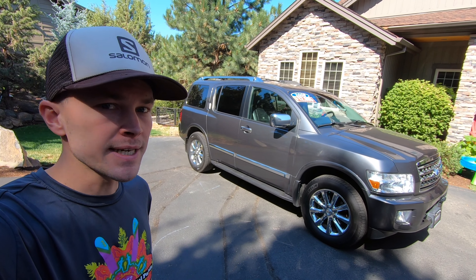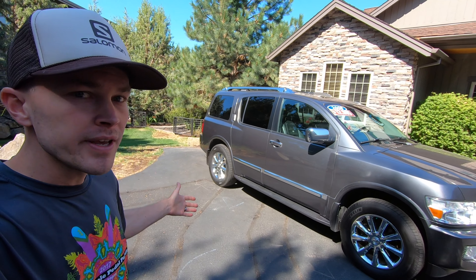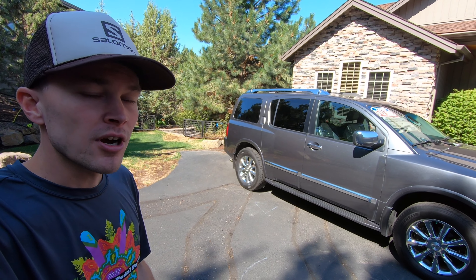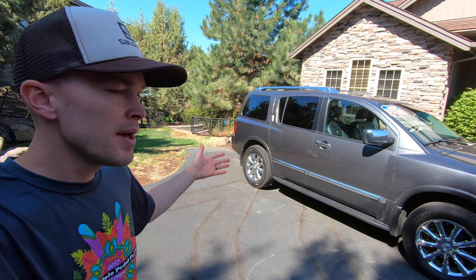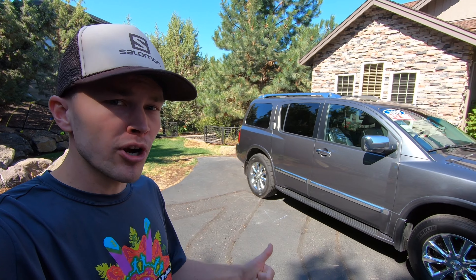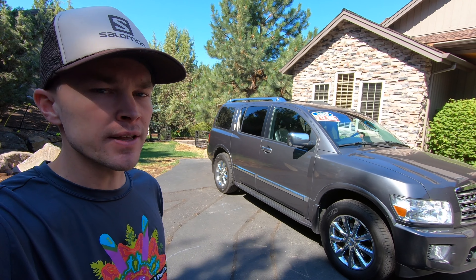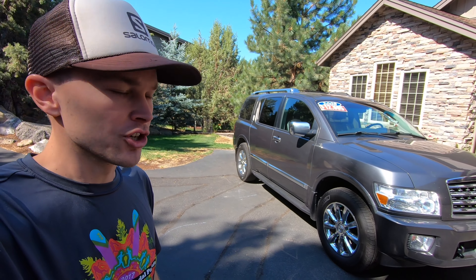In terms of styling, the QX56 is nearly identical to the Nissan Armada. The overall shape and primary styling cues are identical between the two, but with the Infiniti you get a few aesthetic enhancements that give it a more premium look. We also get a revised front fascia, some badging changes, and it comes more heavily loaded with standard features.